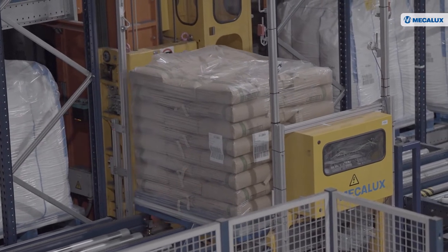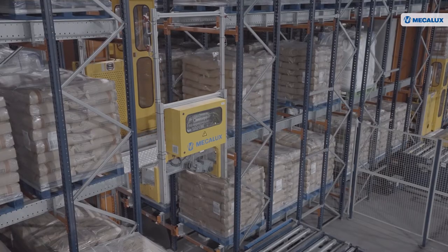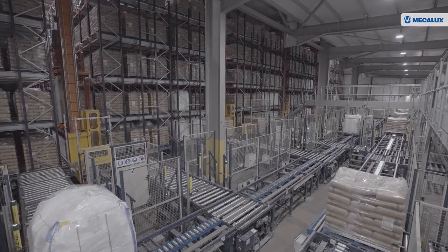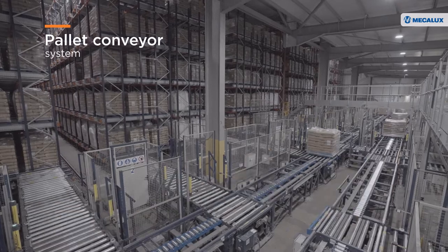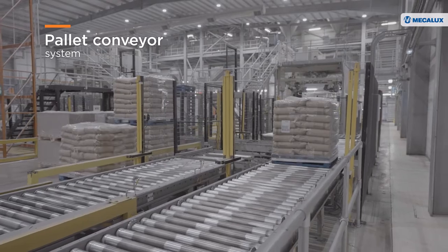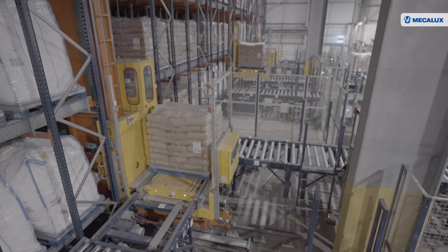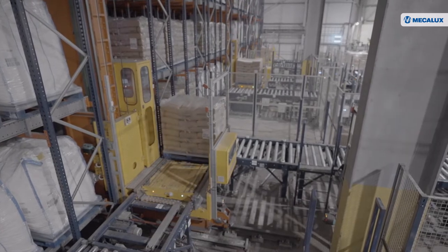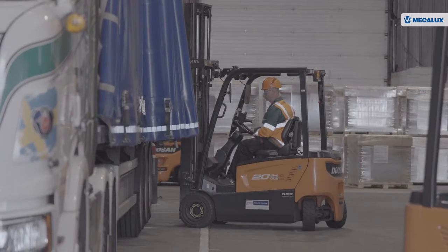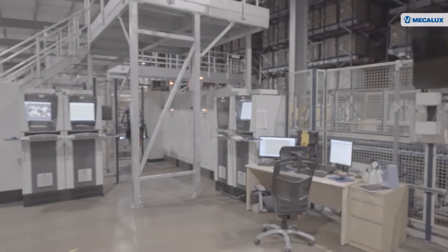The stacker cranes take the pallets to the right storage location, then a pallet shuttle moves along the channels to store and retrieve the goods entirely autonomously. The British Sugar facility also has a pallet conveyor system that connects the warehouse to the production centre and automates the transfer of finished products from the production lines. The automated pallet shuttle system with stacker cranes and the pallet conveyors allow the company to achieve the necessary cycle times to meet customer demand.